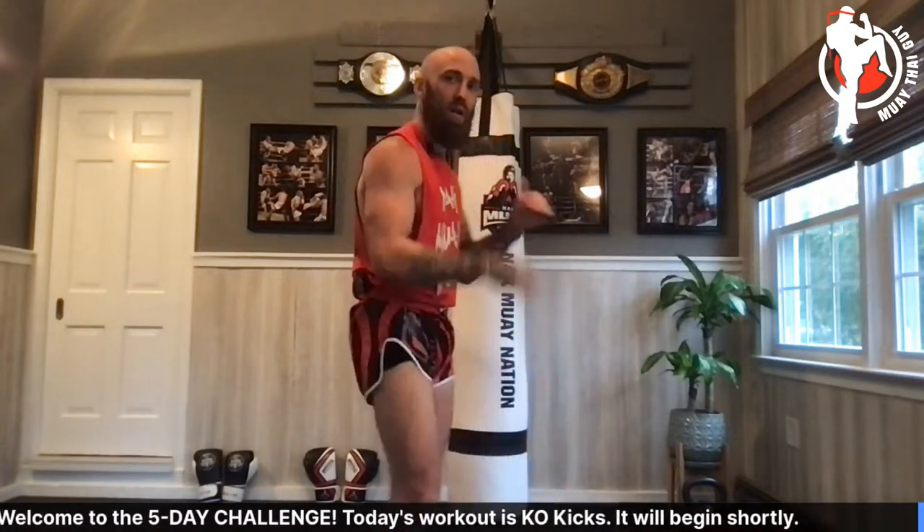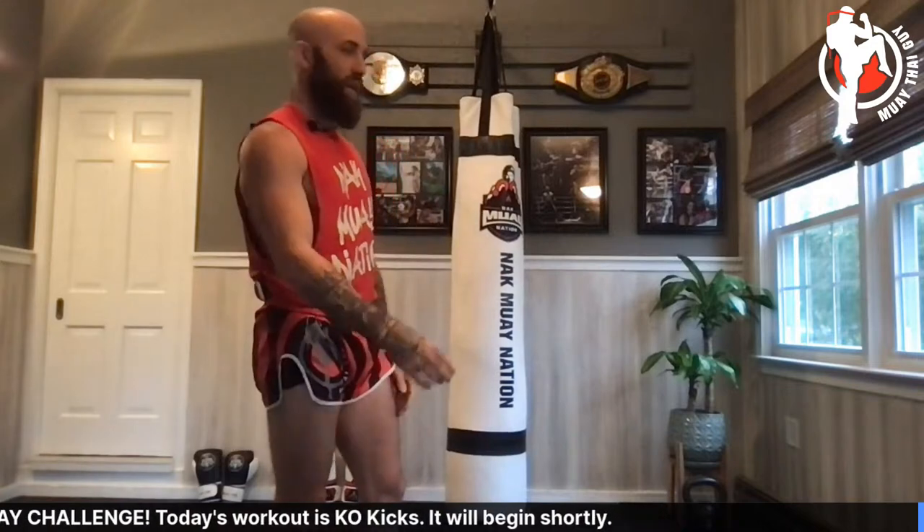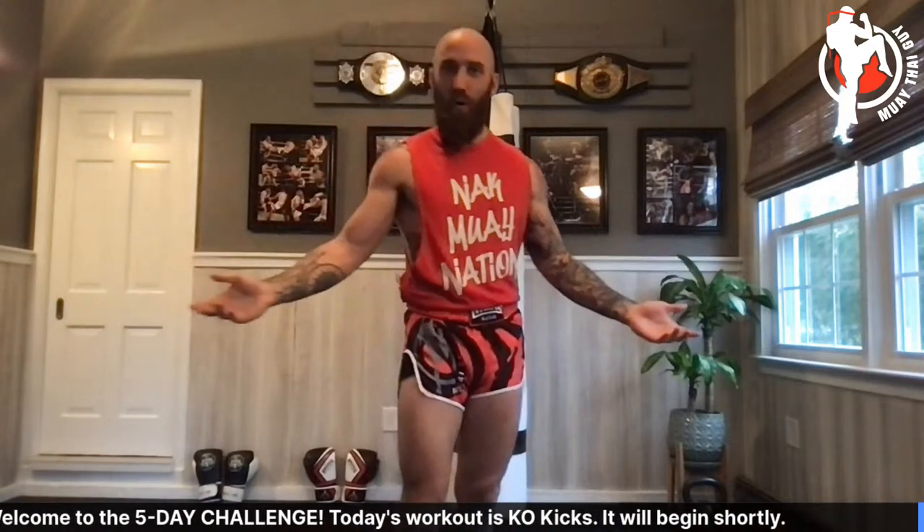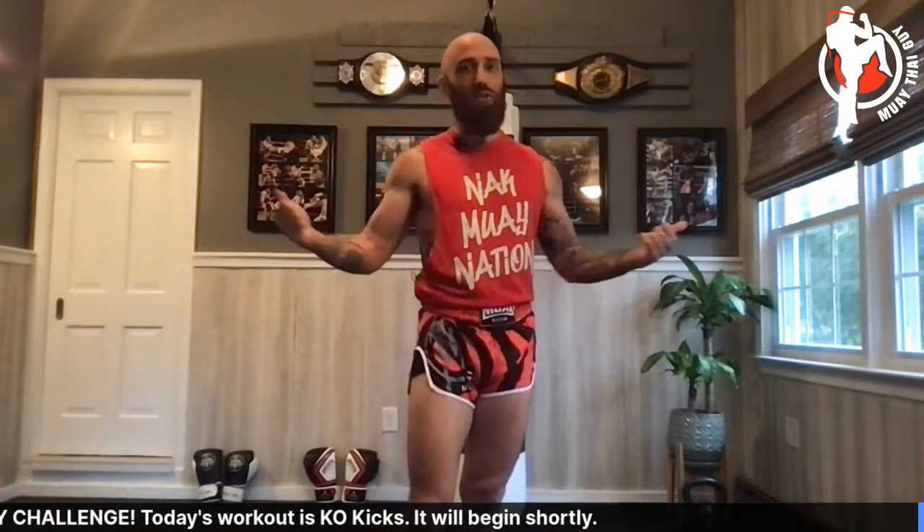I'm Sean Fagan, pro Muay Thai fighter. We're on day four of the heavy bag challenge — doing workouts every single day to get back into a good training flow. I've been bouncing back and forth with life responsibilities, but I've finally settled into a routine and wanted to share this experience with you all. So far so good — you guys have been enjoying the workouts and it's been super fun.